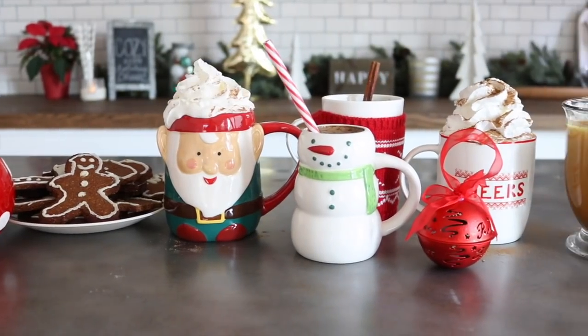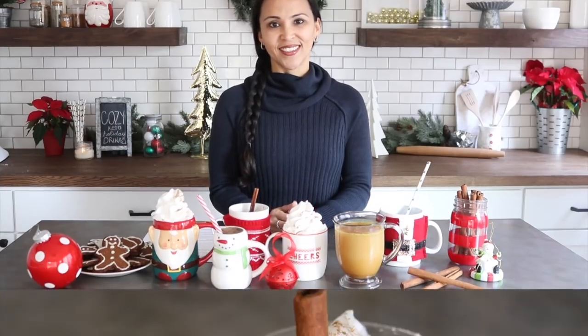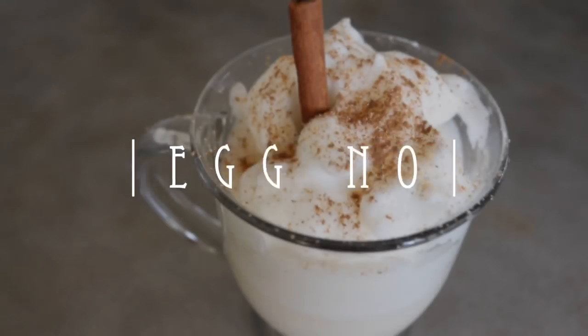Hi friends, welcome back to my channel. I am about to make your season a little bit cozier with these amazing nutritional and healthful holiday drinks. I'm going to be sharing two different mochas, an eggnog that will blow your mind, a horchata, and a very special hot chocolate. All recipes are completely keto, low carb, and contain a wide variety of amazing nutritional and health benefits, tackling bloating, digestive issues, intermittent fasting, and energy.